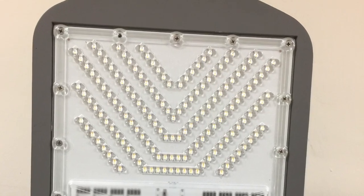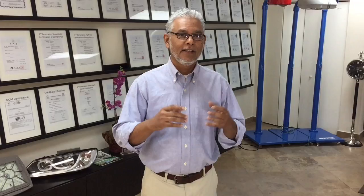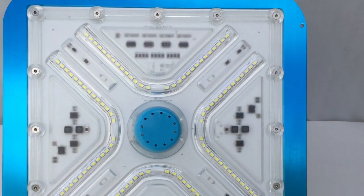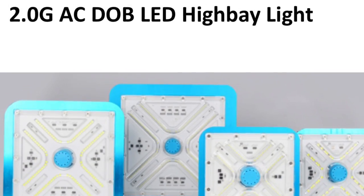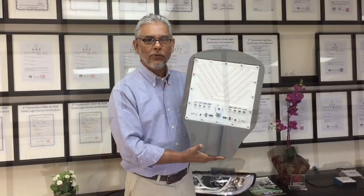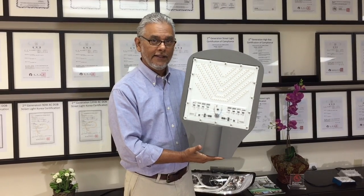If you're in the market for LED streetlights, parking lot lights, high bay lights for your warehouses, or even tunnel lights, you have come to the right place. Let me introduce you to this fantastic LED streetlight — this is our 180 watt LED streetlight.